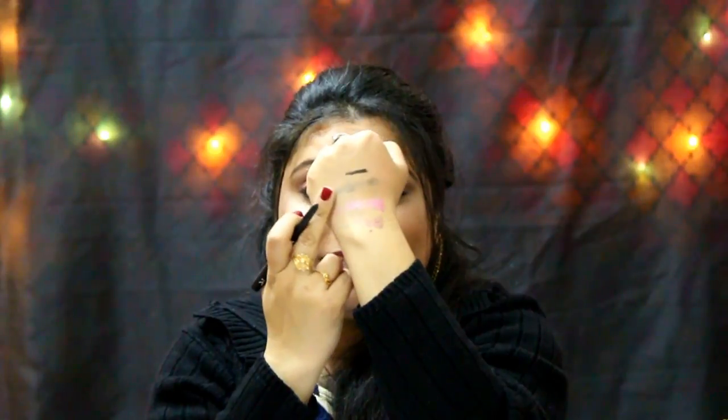My third product is this bold eyeliner from the brand Nika K, priced at 375 rupees. It is really good — very creamy and glides on the skin quickly. You can use it as a kajal or an eyeliner. I've never used this brand before so I'm really excited. The color is very good and it's not smudging.